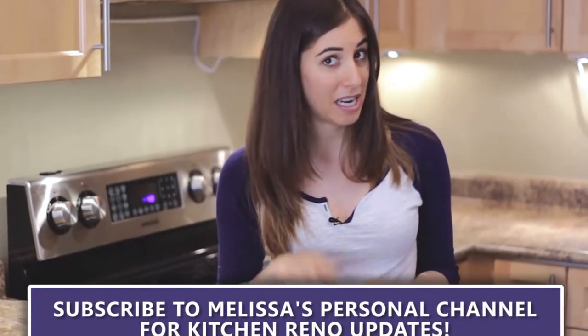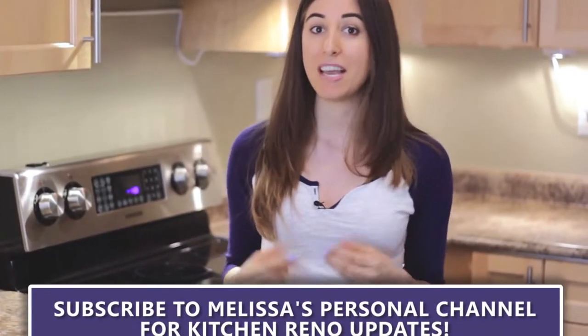Tomorrow is Demo Day, day number one, and you're going to get to meet Kevin, who is the guy that's going to make this all happen. I'm super excited to take you guys along for the ride. Remember to subscribe to the Melissa Maker channel to see everything each day. Thanks so much for watching, and here is to a new kitchen — I'll see you soon.